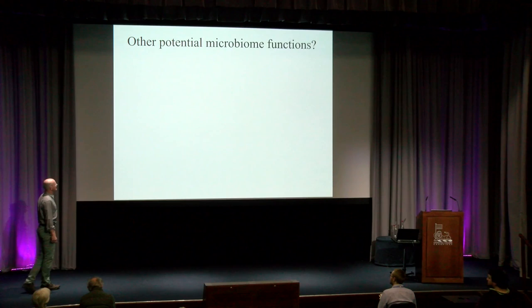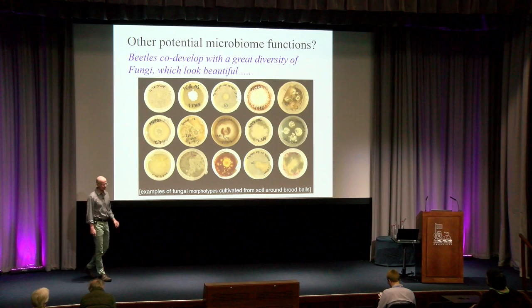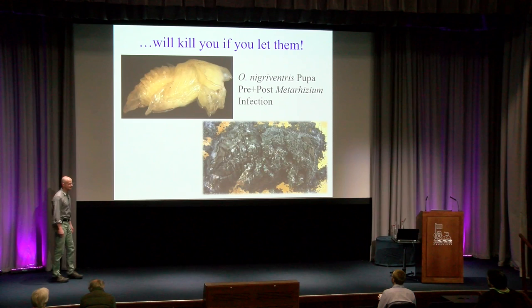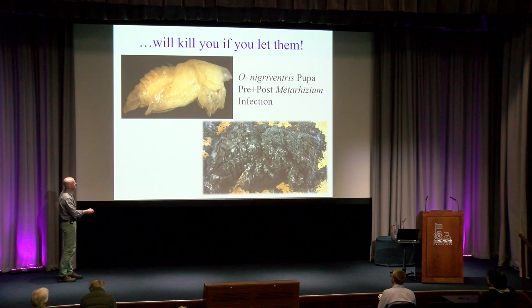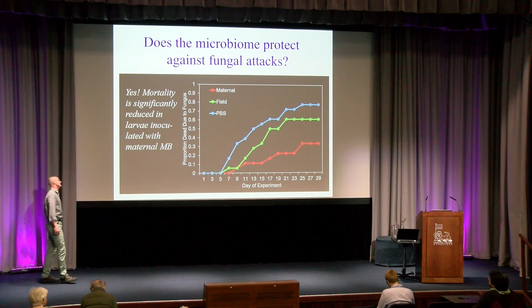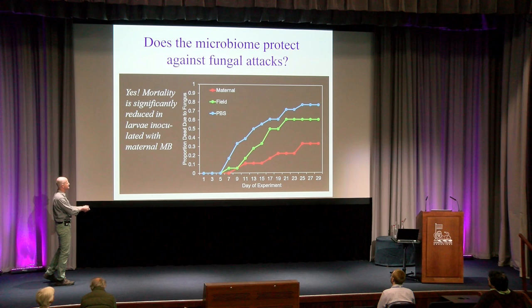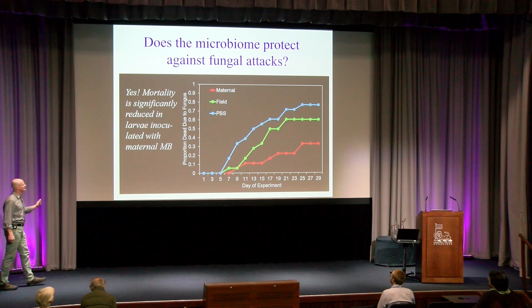Are there other potential microbiome functions? Is it all about food and nutrition? No. It turns out that beetles develop with a great diversity of fungi, many of which look quite beautiful — these are various isolates from brood balls and surrounding environments. But some of them can kill you. This is an Onthophagus nigraventris pupa, and this is that same pupa 48 hours later because it suffered a Metarhizium infection which turned it into a fungus farm. The hypothesis was: does the microbiome protect you against fungal attacks? And the answer is yes. Mortality curves show that the presence of maternally derived microbiota significantly reduces mortality in response to Metarhizium infections.